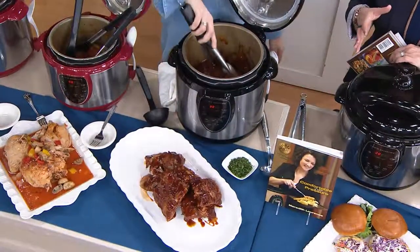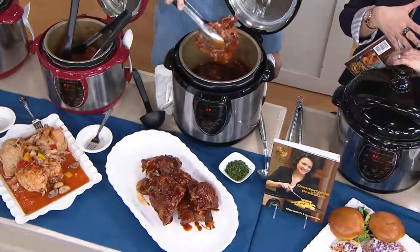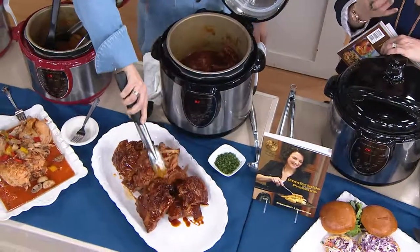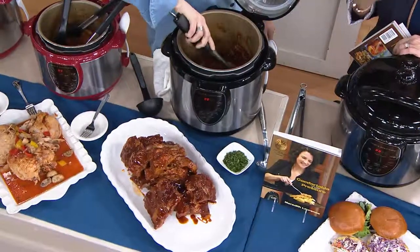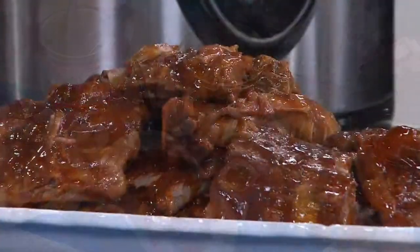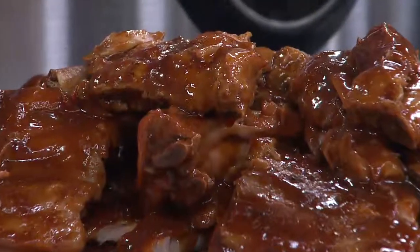We've done five payments of EasyPay here. $69 is your price for the four-quart. $79 is your price for the six-quart. $99 is your price for the eight-quart. They're all on EasyPay. $7 for your shipping, which for a heavy-duty appliance like this I think is fantastic.